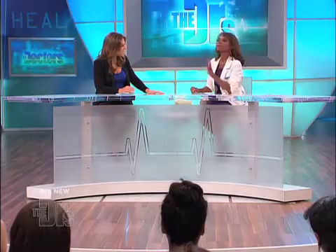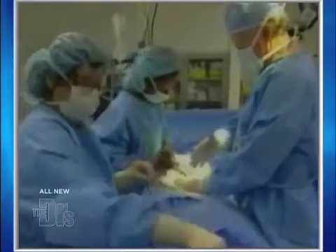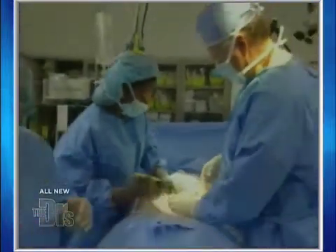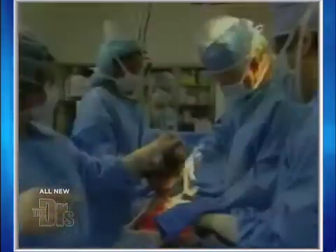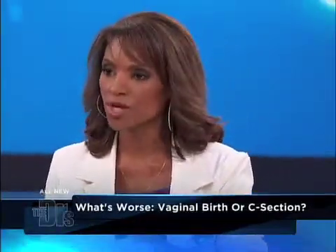Let's start with a C-section, because so many women have questions about C-sections — it's a surgery, and one in three women are having C-sections in America now. What happens in a C-section is we make a little bikini incision on the stomach, and after we've separated the muscles and the lining inside and get to the uterus, we make a low transverse incision.